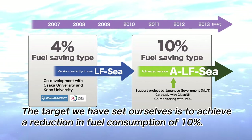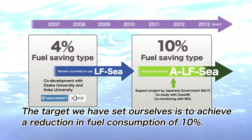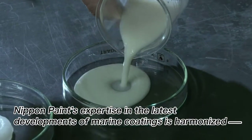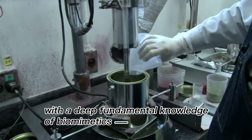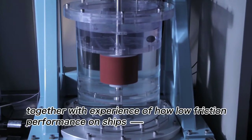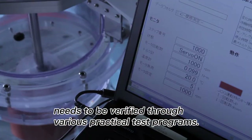The target we have set ourselves is to achieve a reduction in fuel consumption of 10%. Nippon Paint's expertise in the latest developments of marine coatings is harmonized with a deep fundamental knowledge of bio-memetics, together with experience of how low friction performance on ships needs to be verified through various practical test programs.